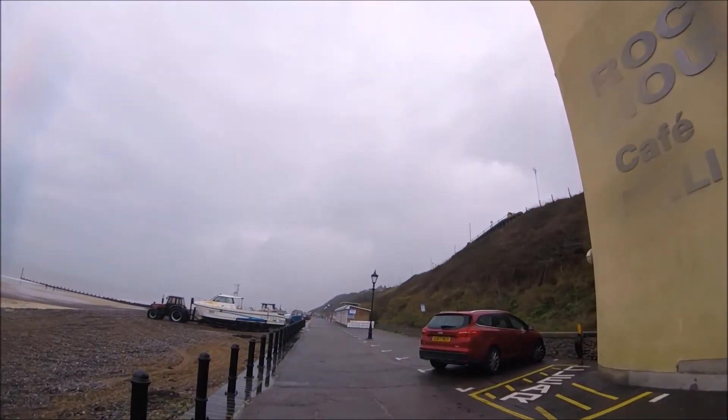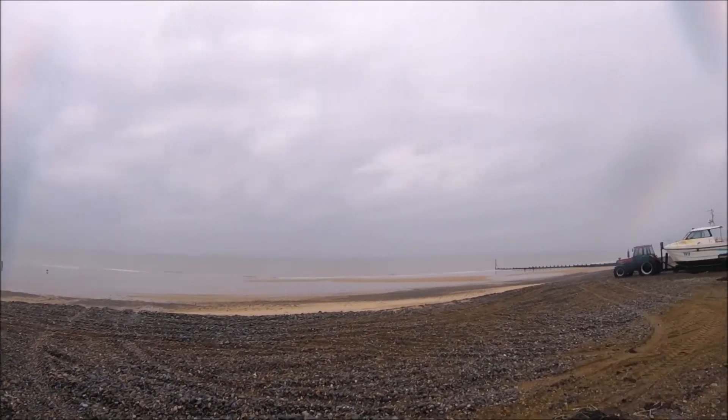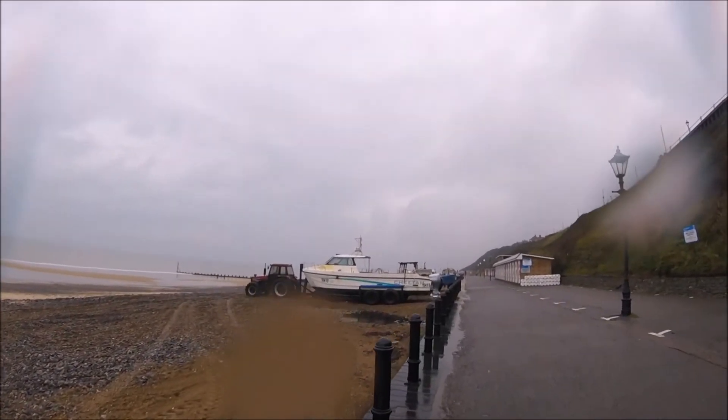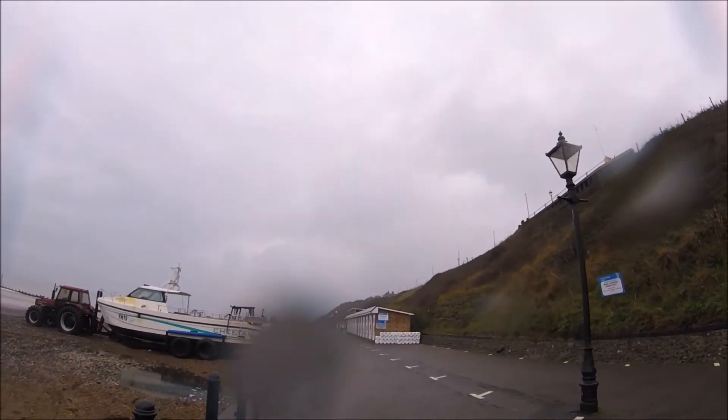There is something about walking along the prom, especially in Cromer, on a day like this. I don't know what it is, it's just captivating. But anyway, we're heading out now towards the beach huts — sorry for the mark on the camera, it's the rain.